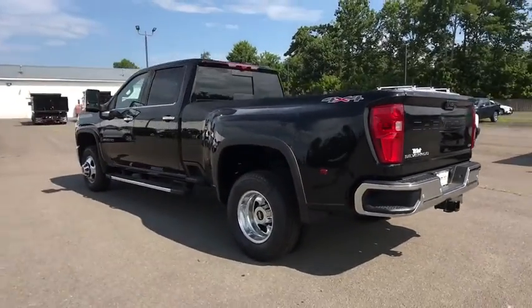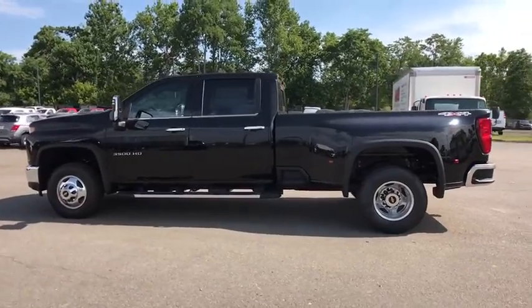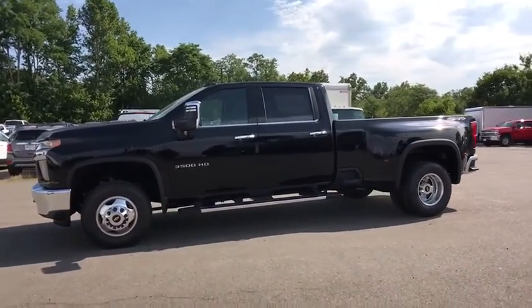Universal garage door opener, security system, rear window defroster, electronic stability control, heated front seats, fog lights.